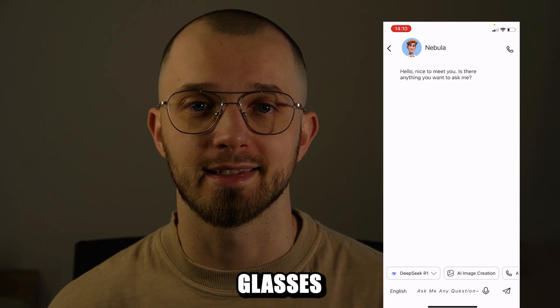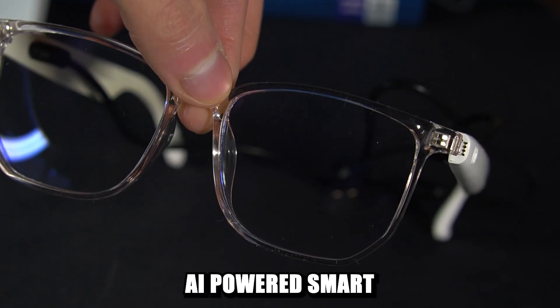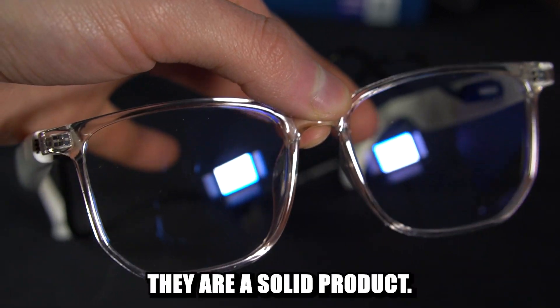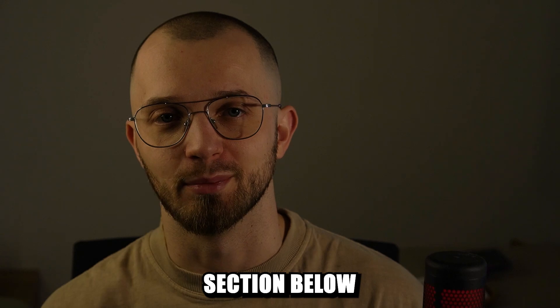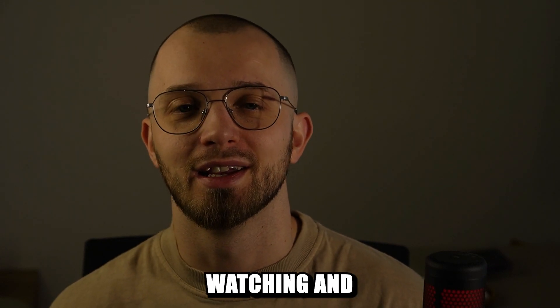Overall I think these glasses are worth the price. They may not be true AI-powered smart glasses on their own, but combined with the app they are a solid product. What do you think? Let me know in the comment section below. I hope this information was useful — thanks for watching and take care.